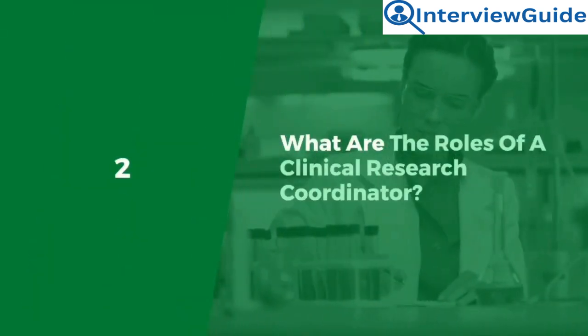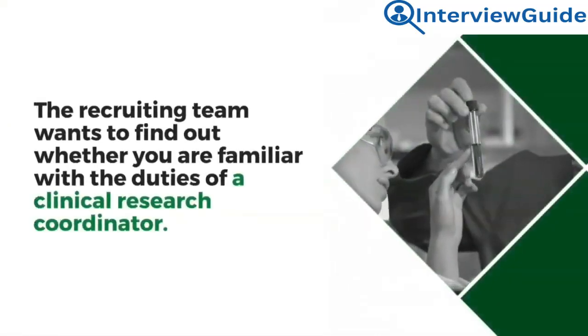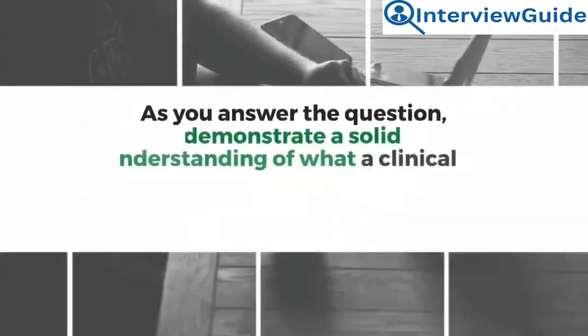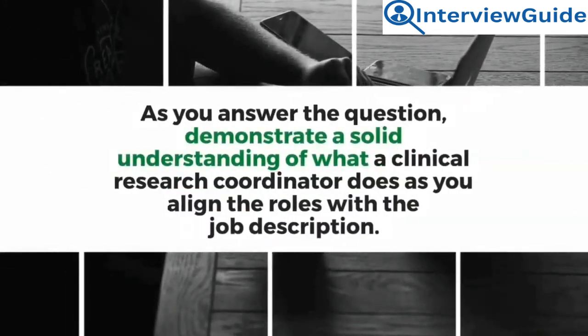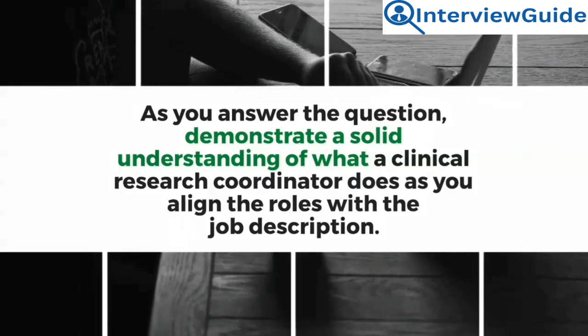Question 2: What are the roles of a clinical research coordinator? The recruiting team wants to find out whether you are familiar with the duties of a clinical research coordinator. As you answer the question, demonstrate a solid understanding of what a clinical research coordinator does as you align the roles with the job description.